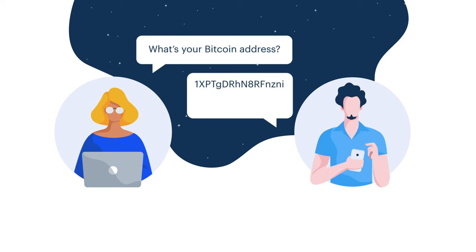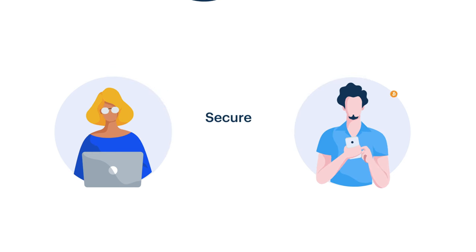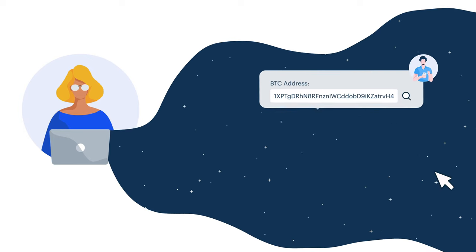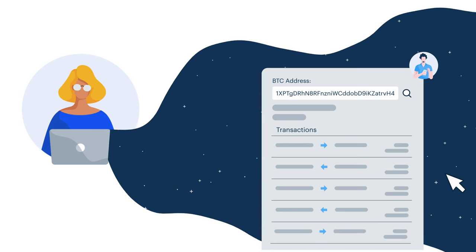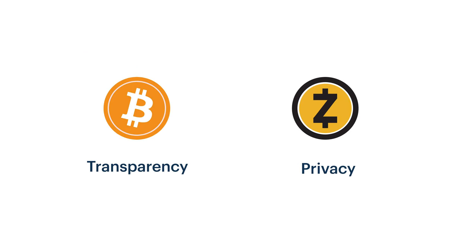She asks Victor, what's your Bitcoin address? He shares it with her, and then she sends Bitcoin from her address to Victor's. The transaction is secure, but it's not private. That's because Peggy and Victor can look up each other's Bitcoin balances and past transactions simply by pasting each other's addresses into an online block explorer. With a couple clicks, they can see how much money the other person has. This means that Bitcoin is great for transparency, but it lacks fundamental privacy.